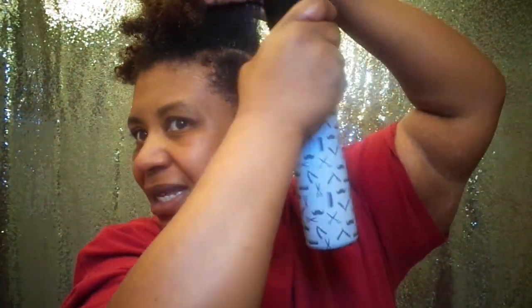Aloe vera juice is really good for your hair. It gives it that pH balance that it needs, it helps with growth, it helps with moisturizing, and it is also good to drink. So I am working in the aloe vera juice.